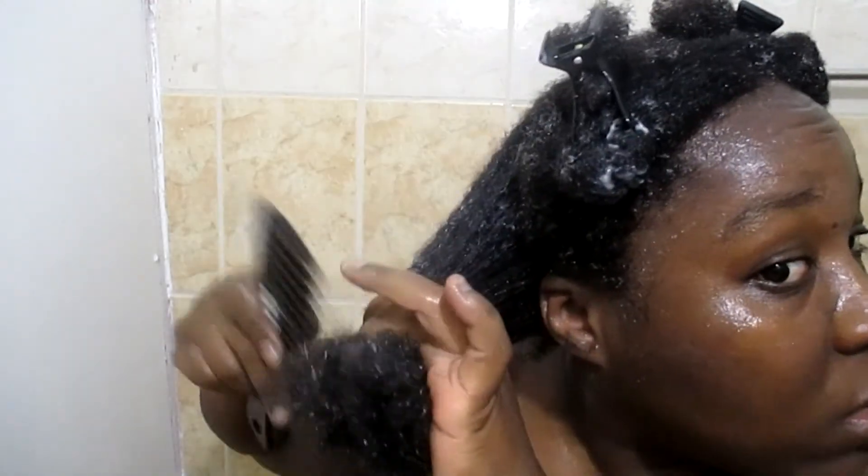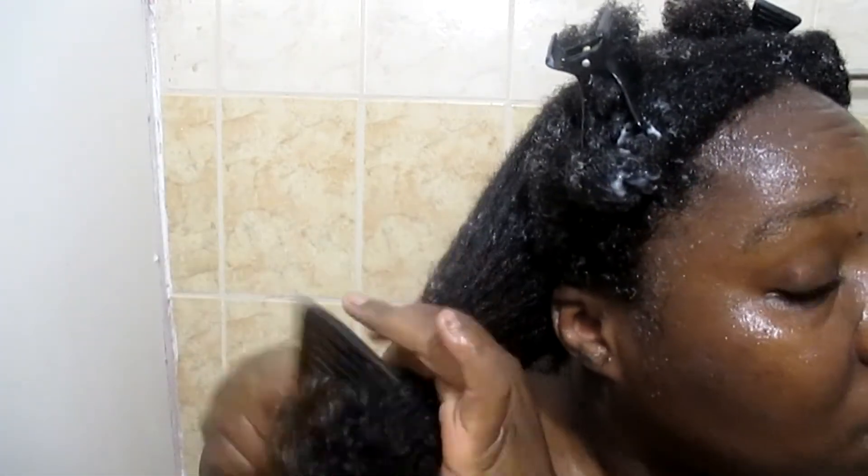I tried going heavy-handed like I usually am with my TRESemmé, to see if using more product would help — thinking maybe I was skipping it because I wasn't using enough. But it's not working. I feel like I'm just combing wet hair with no conditioner or detangler in it. My hair seemed to soak it up really well to the point that when I started to detangle it almost felt like I had nothing in my hair.